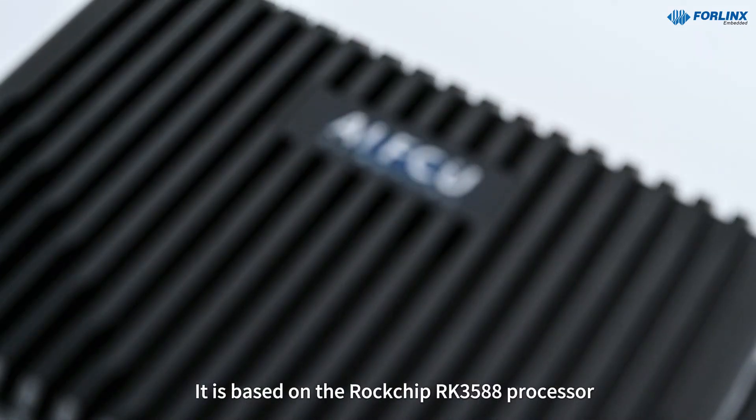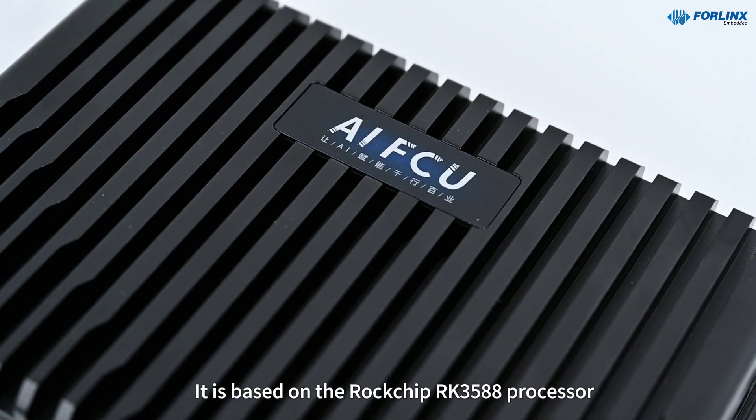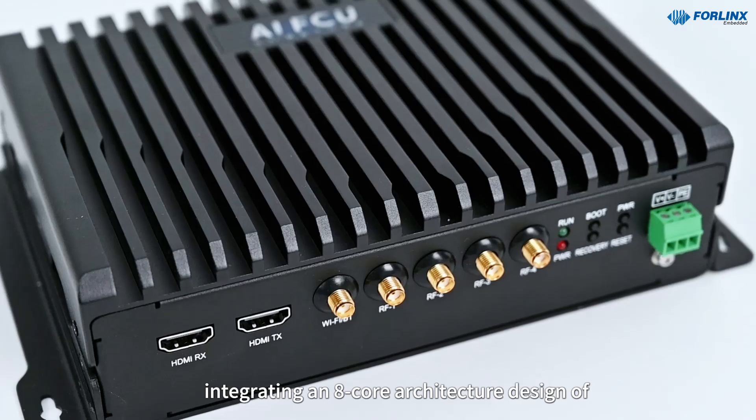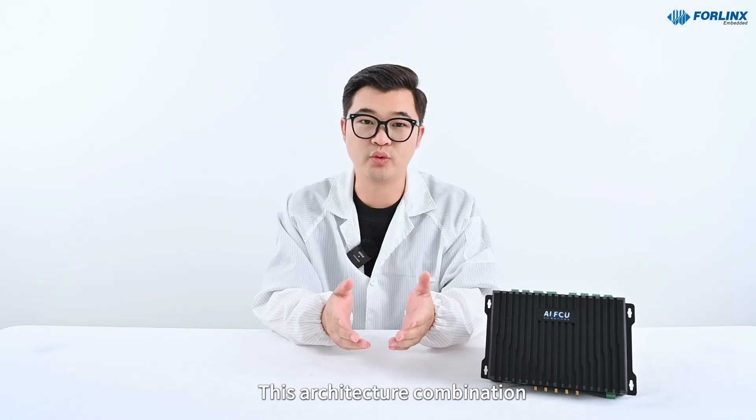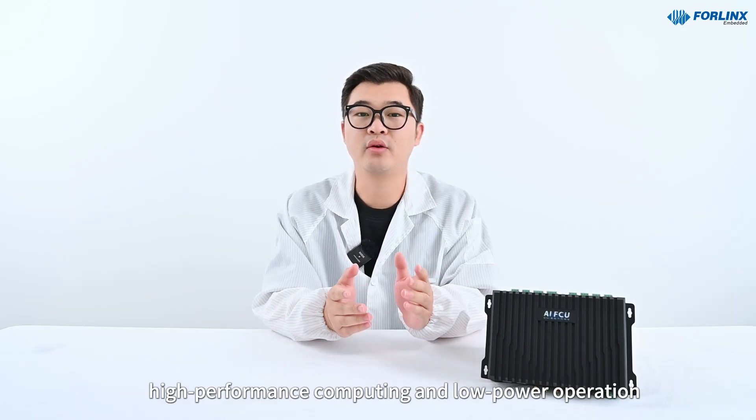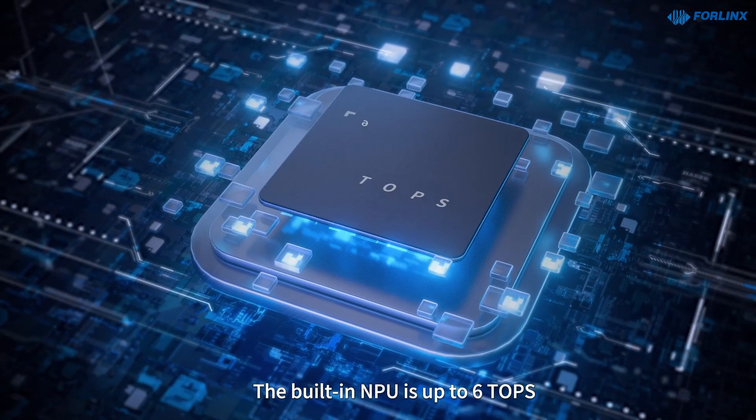It is based on the Rockchip RK3588 processor, integrating an 8-core architecture design of quad-core Cortex-A76 plus quad-core Cortex-A55. This architecture combination meets the needs of high-performance computing and low-power operation.